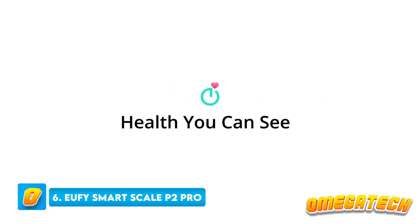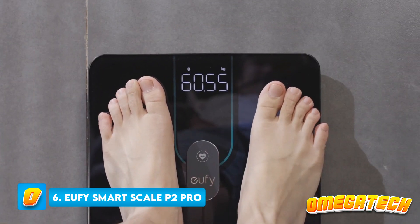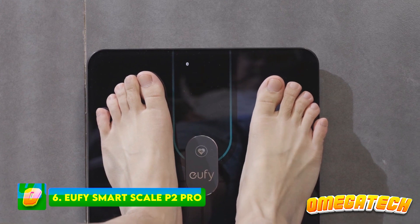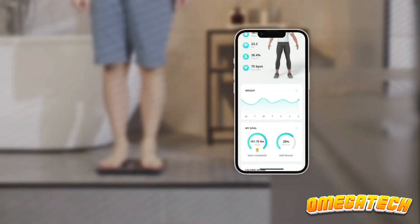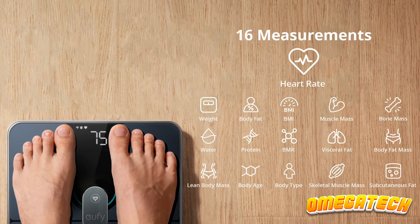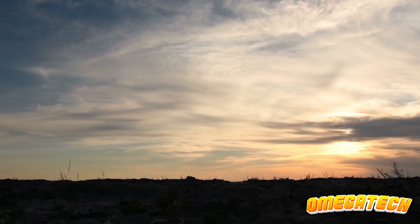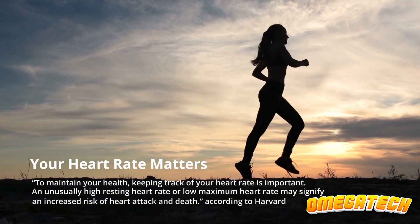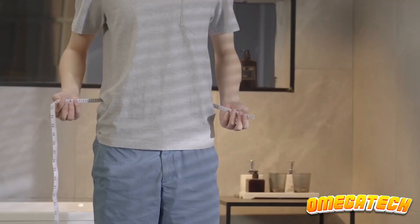Number 6: Eufy Smart Scale P2 Pro. A full-body monitoring device with several features, the Eufy Smart Scale P2 Pro may assess 16 distinct parameters for numerous members of your home, including infants and pets. The P2 Pro can measure more than just weight and body fat — it also measures things like body age, protein percent, and resting heart rate.